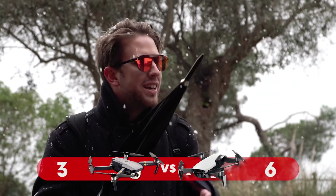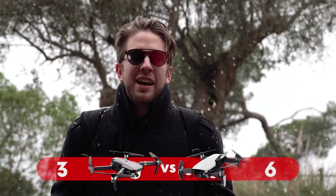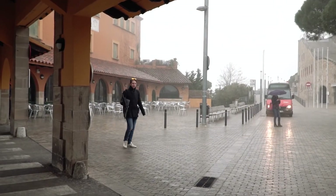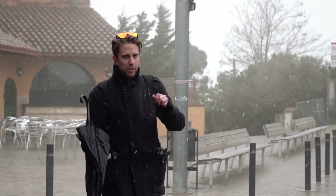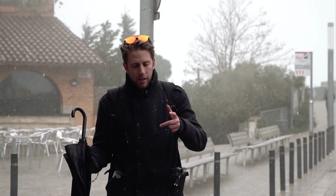Let's talk about portability — the overall size and weight. The Mavic Air, with its smaller size and lower weight, wins another great point here. It fits in smaller bags, occupies less space, and weighs less. So again, another point for the Mavic Air.